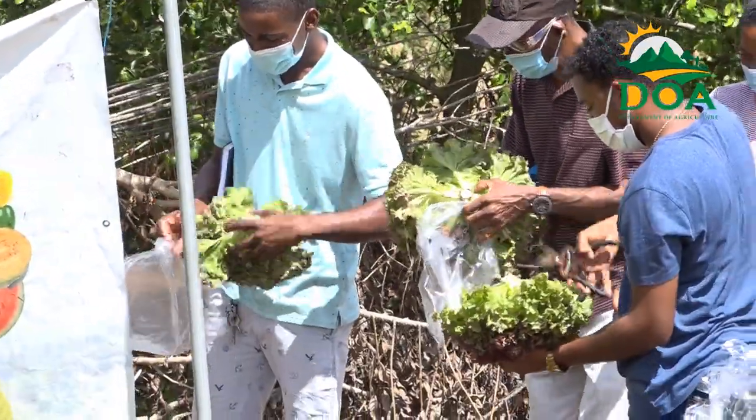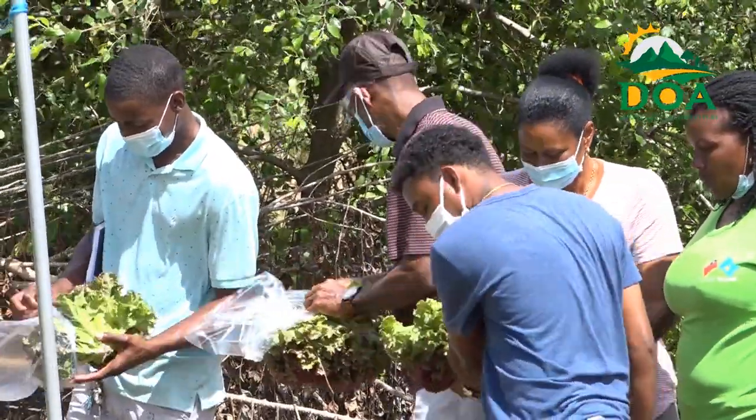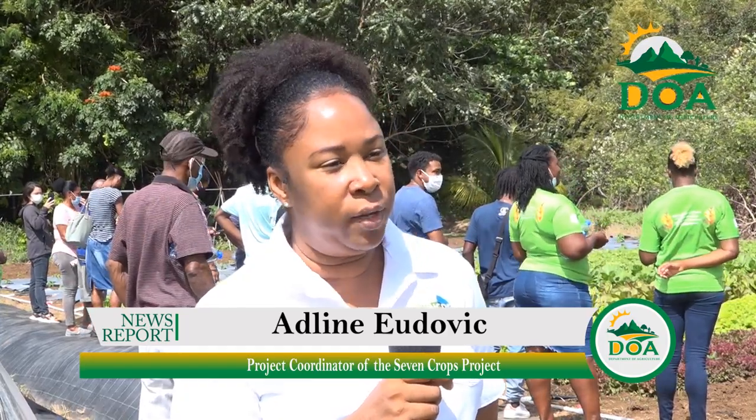Project Coordinator of the Seven Crops Project, Adeline Yudovic, says the main objectives of the initiative are to help local farmers obtain a larger share of the market and reduce the importation of lettuce. In our different interactions with importers, purchasers, and supermarkets, we realize that we have an issue with lettuce in Saint Lucia.